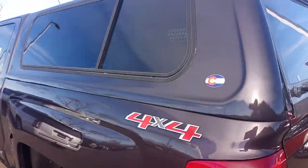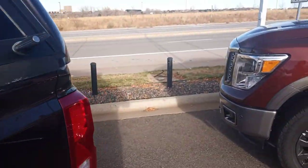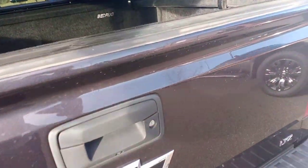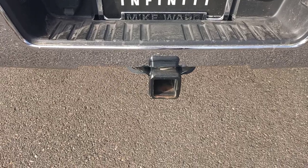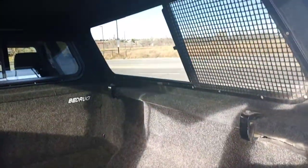It does have a topper — it's got the Suburban topper, which I believe is an ATC brand. It does have the bed rug as well. Looking at it, it doesn't look like they really towed it a whole lot. The rear bumper-mounted tow hitch doesn't even have any wear on it, so I'm going to say this was probably not used to tow, especially with the bed in this configuration. But this topper's really nice and the bed rug's really nice too — I had that in an old truck of mine and I really liked it.